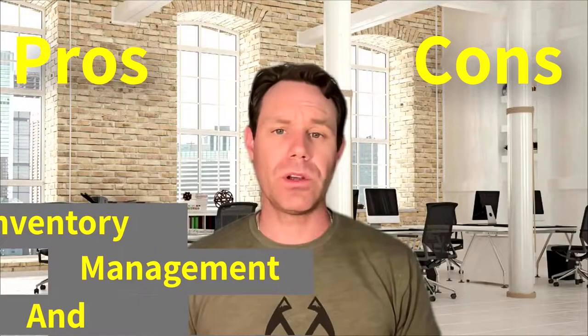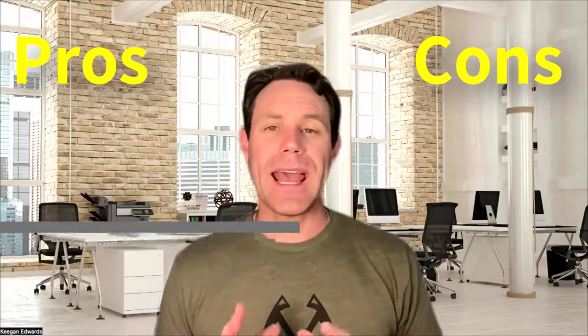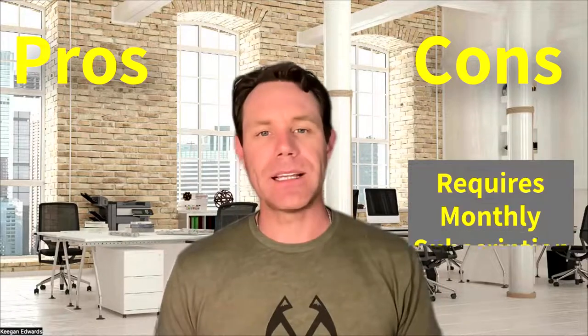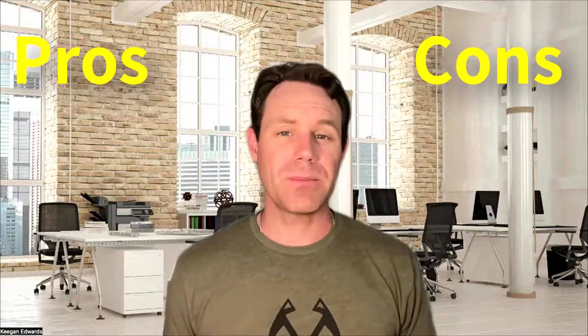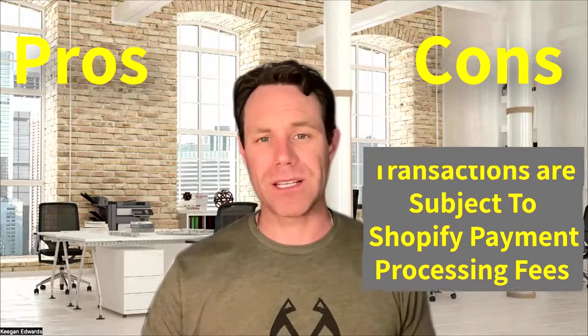On the pro side, it does offer inventory management and customer loyalty features. It supports multiple locations and channels, and it has an easy-to-use interface. On the cons side, it does require a monthly subscription starting at $39 a month for the basic Shopify plan, and transactions are subject to Shopify's payment processing fees too. So Shopify POS is a great option for those who already use Shopify, but the additional fees may be a drawback for some businesses.